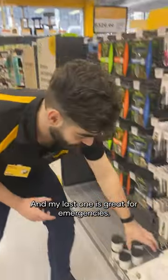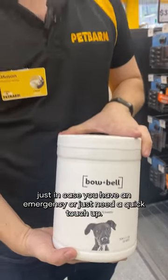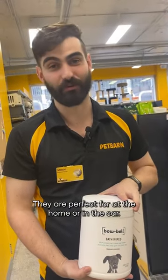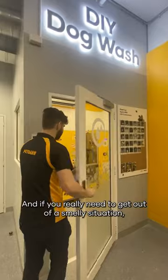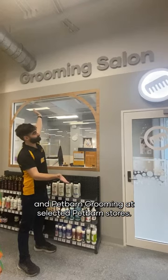And my last one is great for emergencies — these Bowen Bell bath wipes, just in case you have an emergency or just need a quick touch-up. They're perfect for at home or in the car. And if you really need to get out of the smelly situation, we have our DIY dog wash and Pet Barn grooming at select Pet Barn stores.